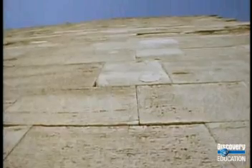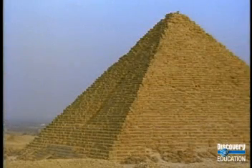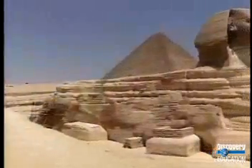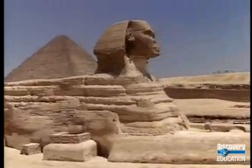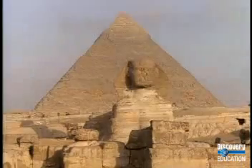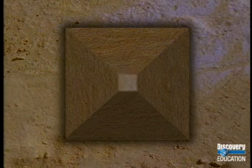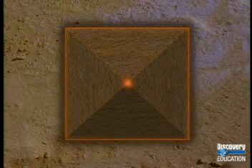Each of these stone blocks weighs more than the average car — that's a lot of stone. No one knows exactly how the ancient Egyptians moved the stone blocks into the shape of a pyramid. Most archaeologists think they may have used giant ramps to raise the stones to their proper level. We do know that a pyramid is formed with a square base and four triangular sides angled into the center, and the top of each pyramid is the exact center of the square base.